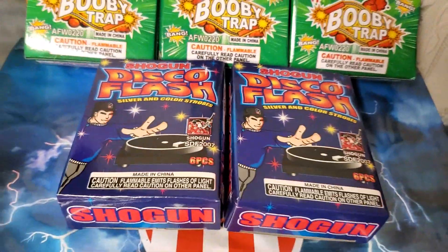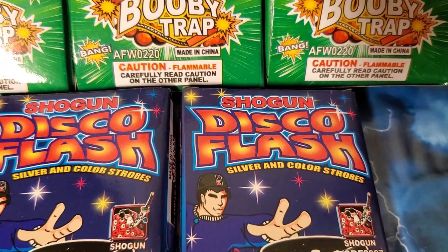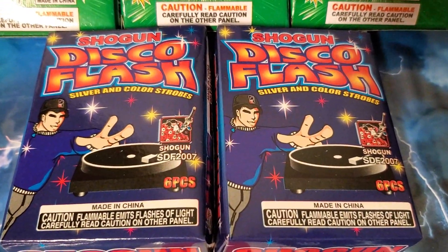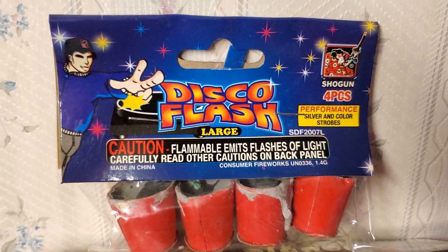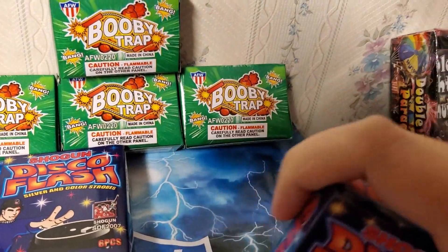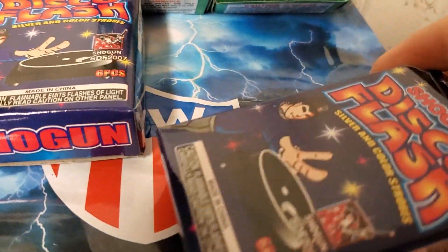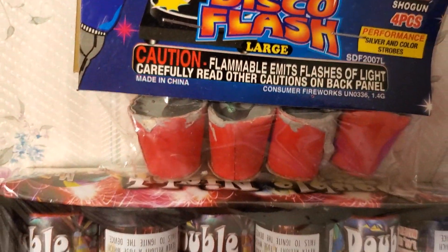Over here we got the Shogun Disco Flashes — the effects on these are silver and color strobes. These are the small variety; you get six pieces in a box. Over here we got the large variety of the Disco Flash — you get four of them and they're about twice as large as the ones in the small box. They're like small strobes, kind of a children's version.